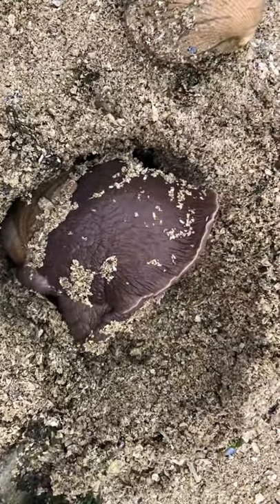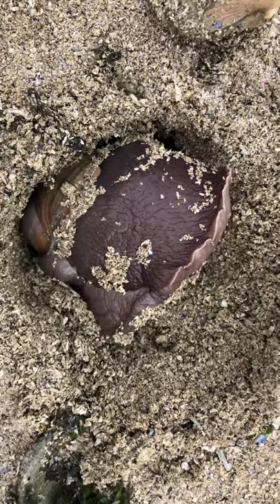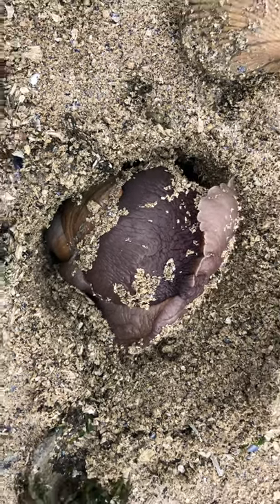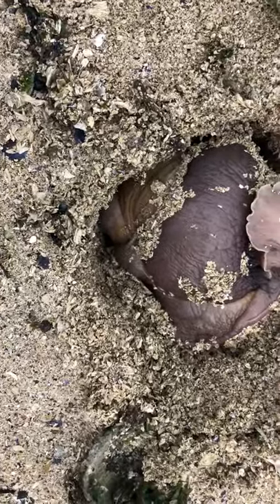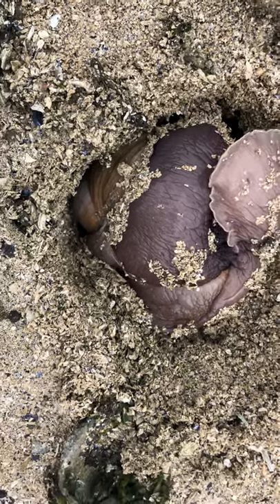They burrow in the sand, they find a clam, and then they literally drill a hole in the clam with their foot. I don't know exactly how they do that — maybe they use a piece of rock or something, I'm not sure — but look at him. His foot is moving all over the place. He's looking for something. So cool.